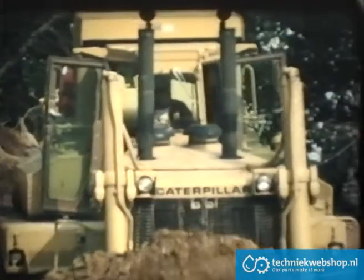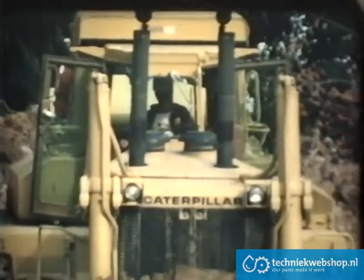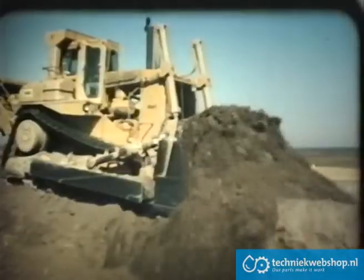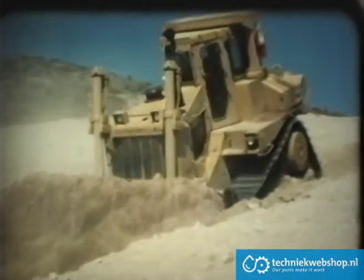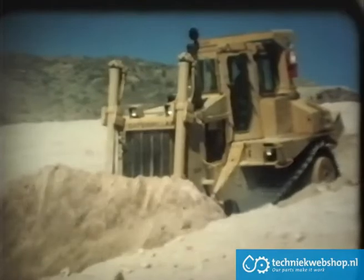The advent of the D10 introduced a new design for big tractors. The Series L, D9, and D8 are outgrowths of that design. They incorporate the sophistication found in the D10.